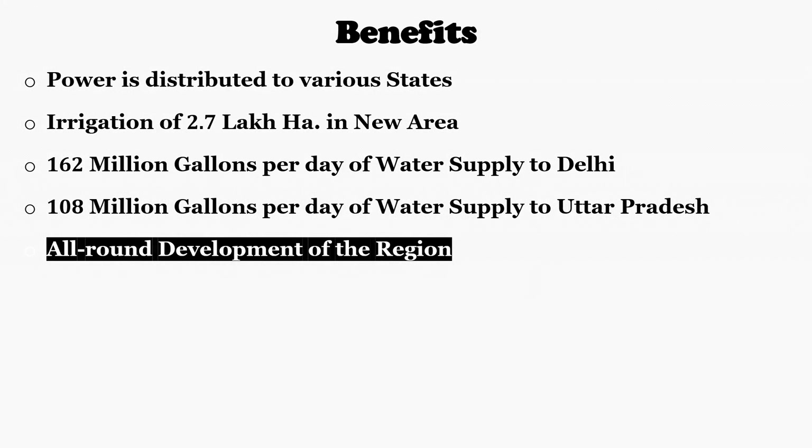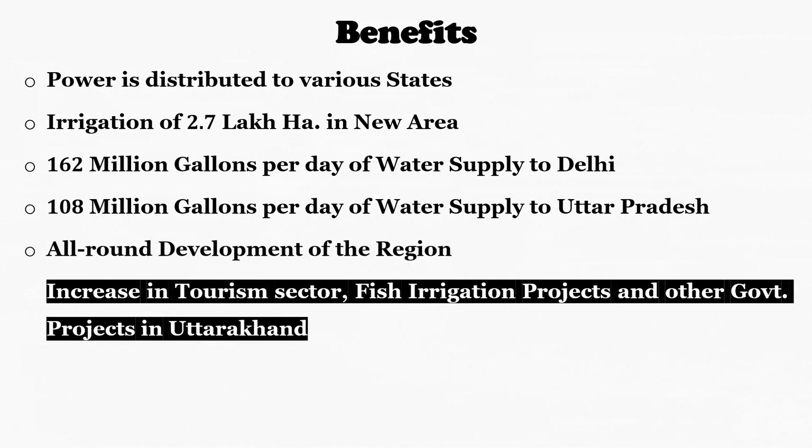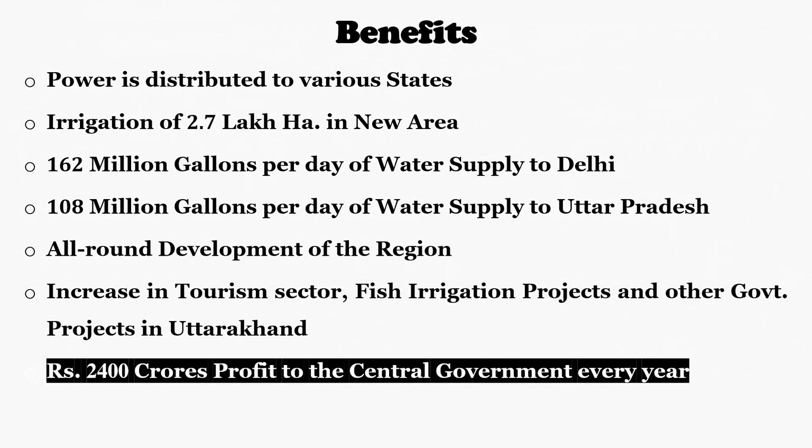Because of this project, there is development in the Tehiri region through better infrastructure and easy availability of electricity. There is also growth in the tourism sector, fish irrigation projects, and other government projects in Uttarakhand, generating employment for local people. The project also generates Rs 2400 crores in profit to the central government every year.